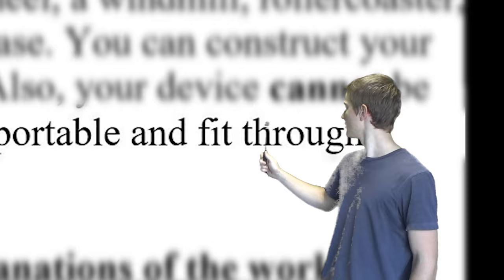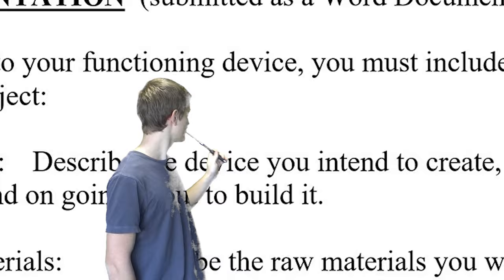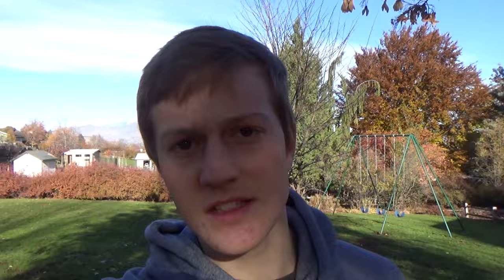All devices must be portable and fit through a standard front door. Ha! Define a standard front door — have you seen my front door? Write a bunch of stuff because it's school, and it's not school if it isn't torturous, so make us write some.